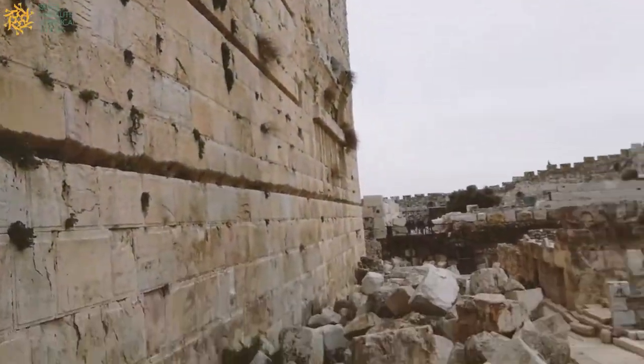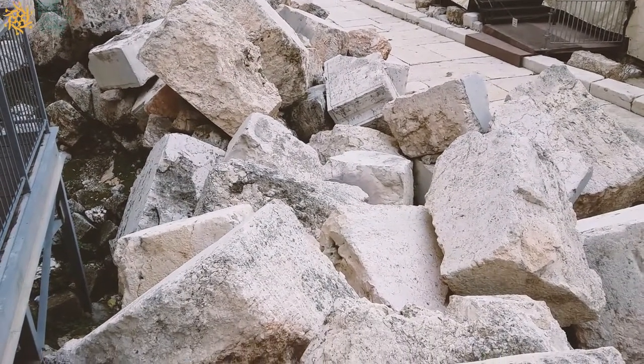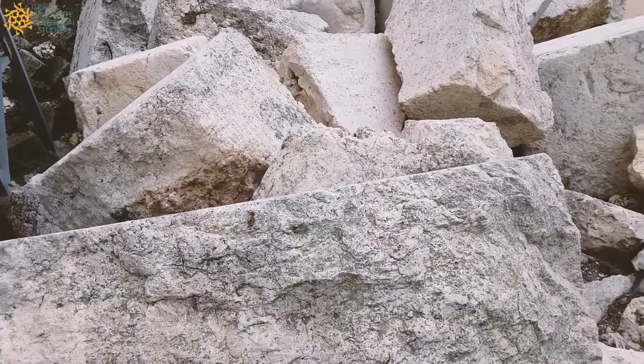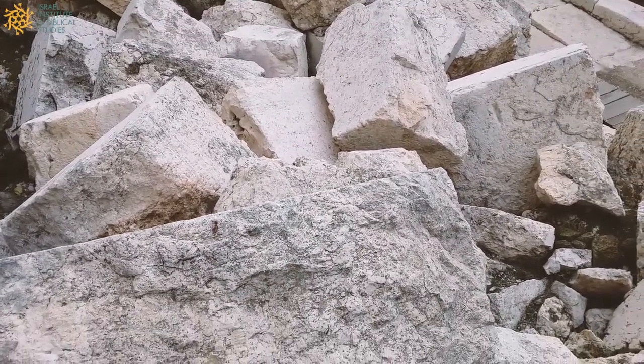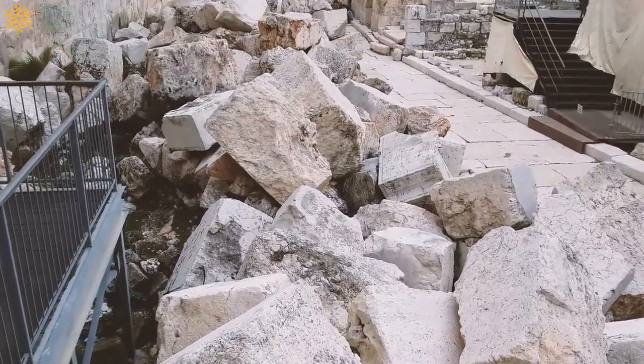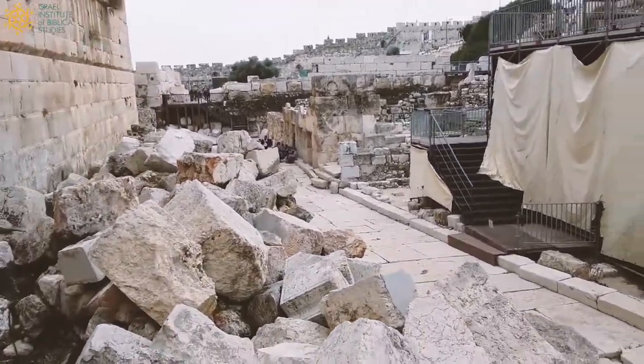One of the really fascinating things to look at here is this pile of stones that's at my feet. These stones fell down — or rather were pushed down — by the Roman soldiers of the 10th Roman Legion as they destroyed the city in the year 70.